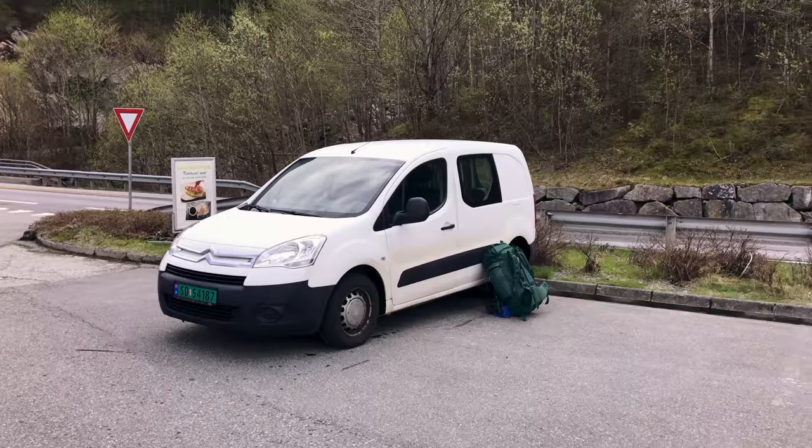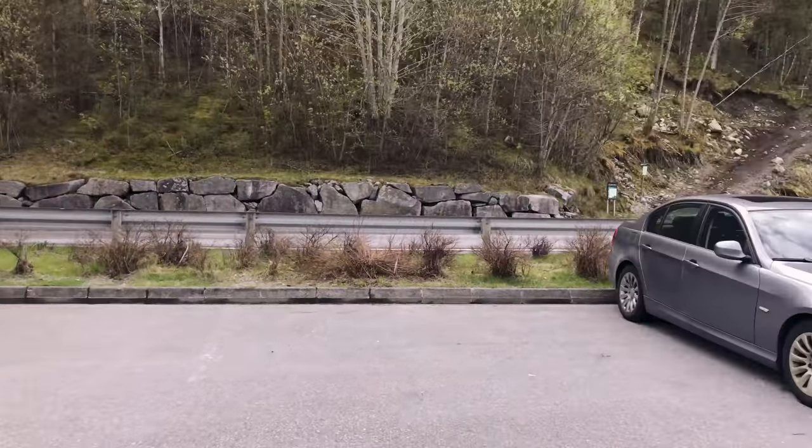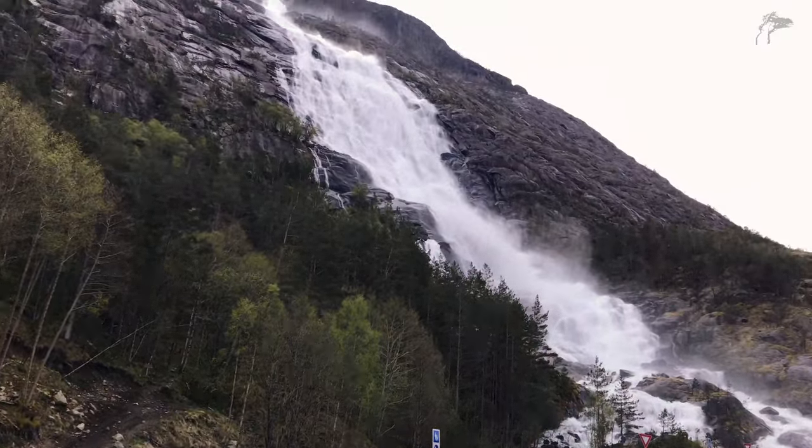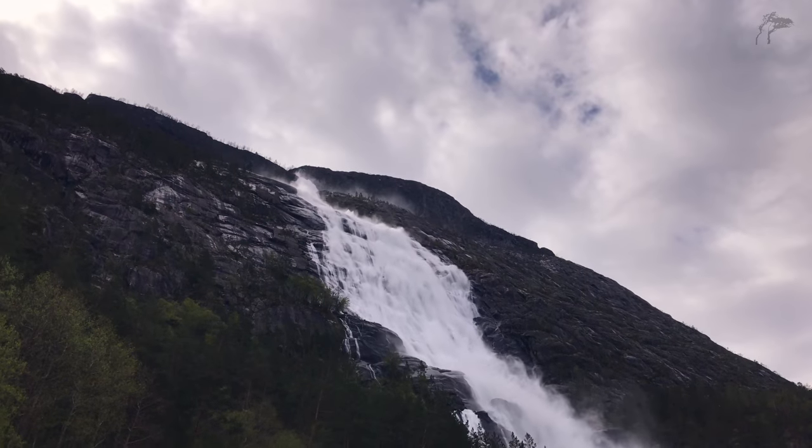Ever since I was a child, when me and my family have driven past this waterfall on the main road towards our cabin in the mountains, I wondered what's on top of this waterfall. And today I'm going to find out.